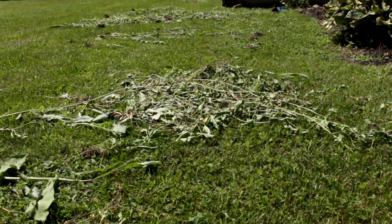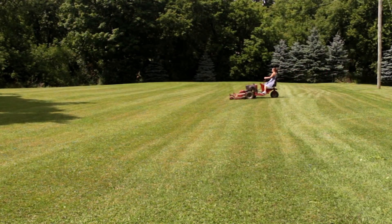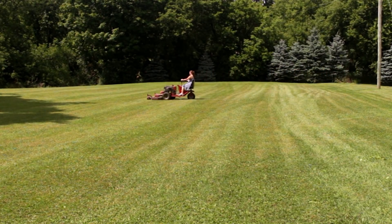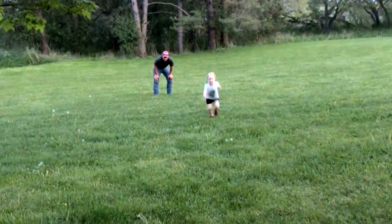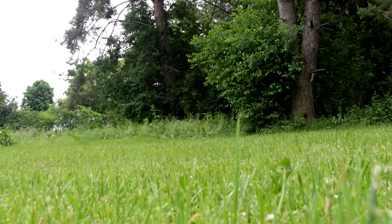Keep the yard cleared of leaf litter and grass clippings, and make sure to keep the grass short. Following these tips will make your yard a less desirable place for ticks. But it is not possible to always avoid tick habitat, so make sure you're checking yourself, your children, and your pets.